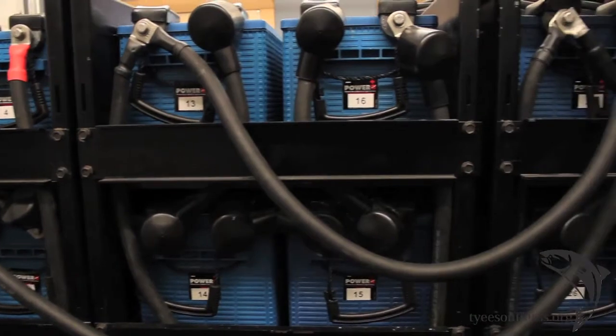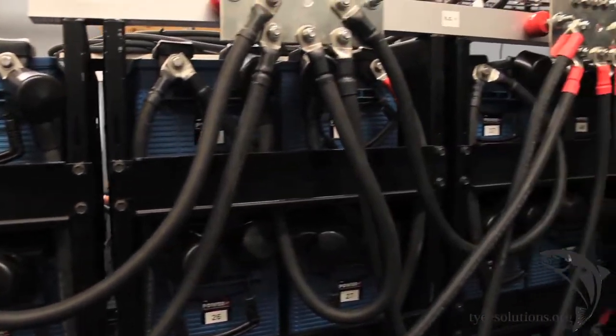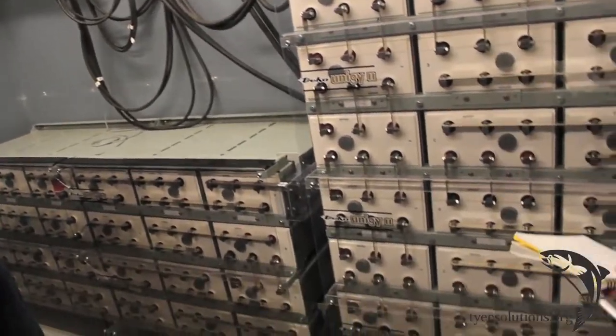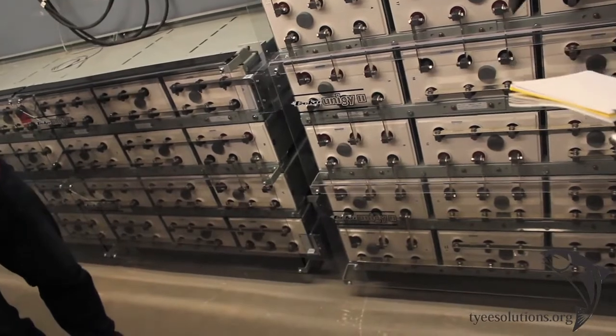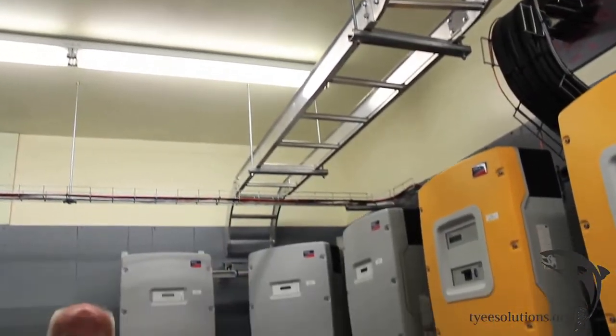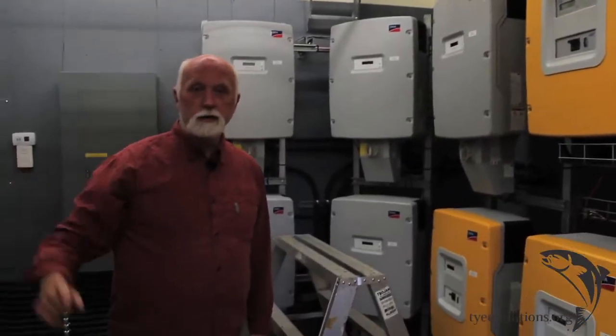So it all comes in here — nothing too complicated. These are the old version of batteries that we had, the blue ones. And then this is the next generation of batteries, which are much better than the blue ones, which we got recently.